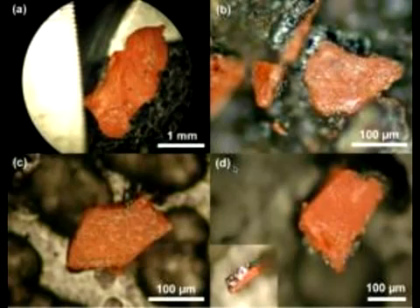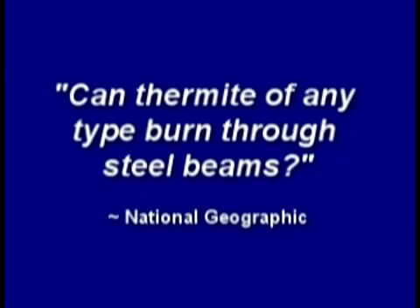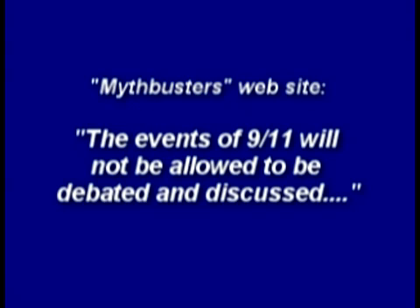The corporate media attacked all the evidence of thermitic material. A media test framed it as: if thermite melts through this steel column, the theory of a thermite controlled demolition may have some validity. While truthers insist that more explosive superthermite could have been used in the tower demolitions, testing conventional thermite can answer a simple question: can thermite of any type burn through steel beams? Mythbusters concluded the events of 9-11 will not be allowed to be debated and discussed.